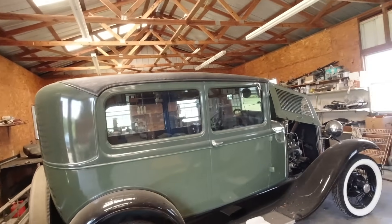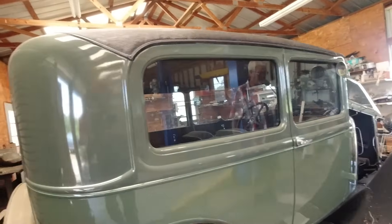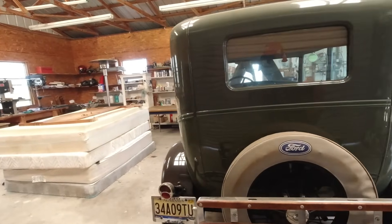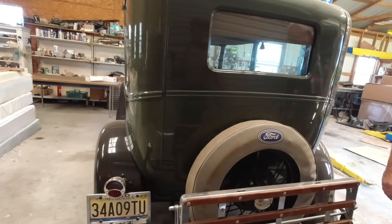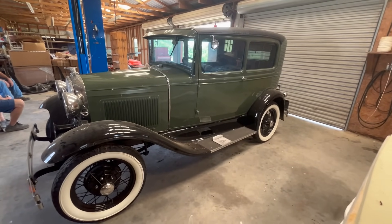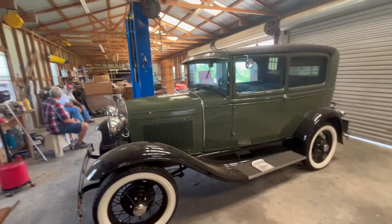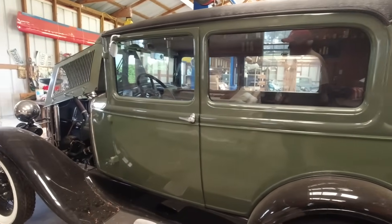And what year was it again? 1930. That's about as old as I am. I see it's got the antique tag — he put the county tag on it. You can drive it up and down the road with an antique tag, but they limit you when you put an antique tag on it.